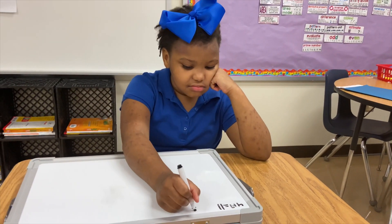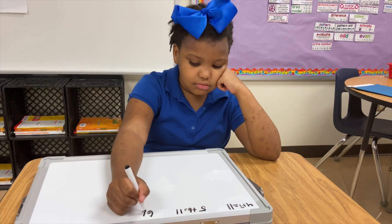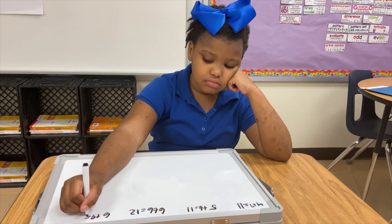Learning addition doesn't have to be boring. We do everything in life the fun way, so why not spice up addition?